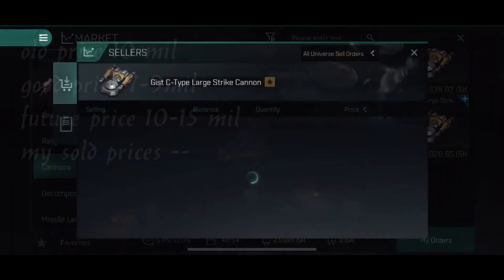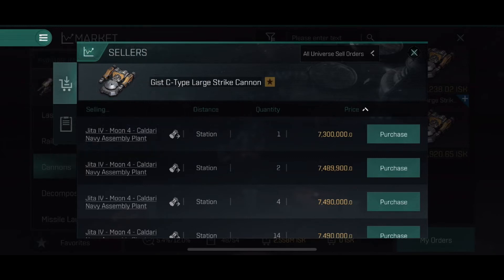The C-type large strike cannons are pretty much the same. Prices are a bit heavier. I'm not sure if I'd buy them because it depends on whether they get a buff — we don't know that. But if you want to fly a ship and use them, then buy them — they're not too expensive.